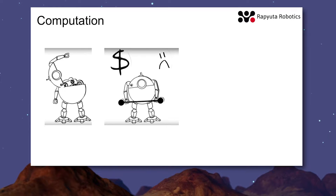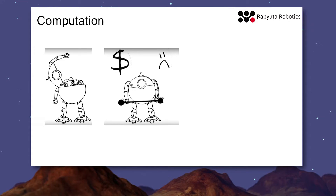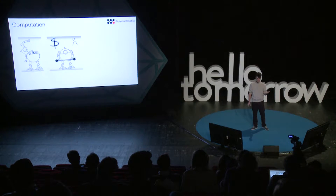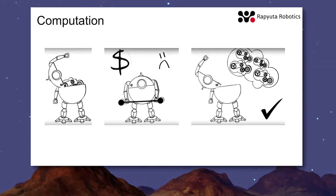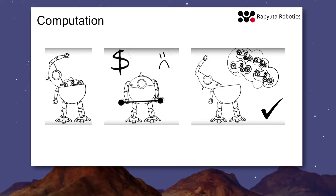Where else can the internet help us for robotics? Computation is also an important factor. The more information you have, the more knowledge and information you want to share and use, the more resources you need — either storage or computation. By tapping into cloud infrastructure, you can actually make robots more lightweight and cheaper, because for every single processor or hard disk you put on the robot, the robot gets more expensive and heavier, and that's not what you want.